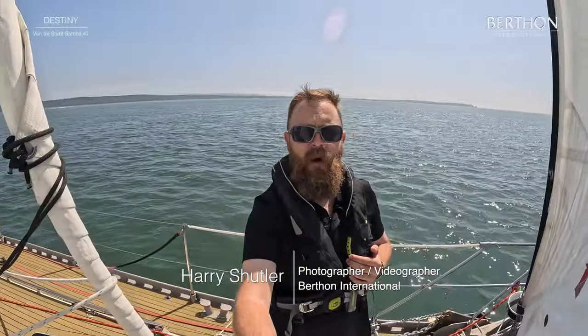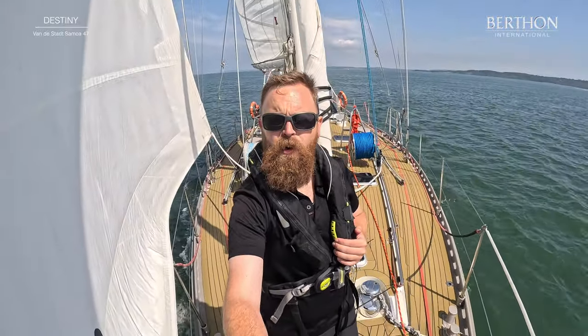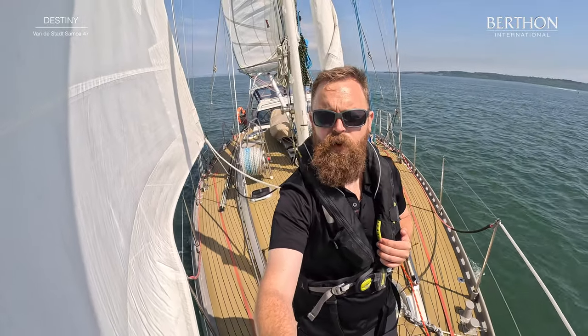So today we're photographing and filming the Vanderstat 47 Samoa, called Destiny. We're out in Solon. Sophie's just dropped me off on board, so have a quick look around.